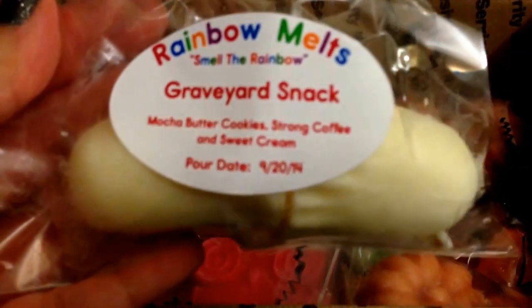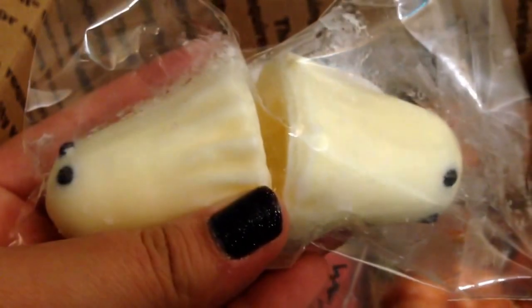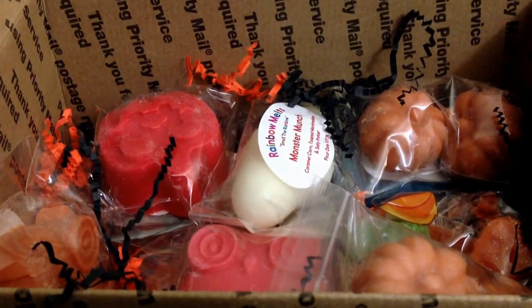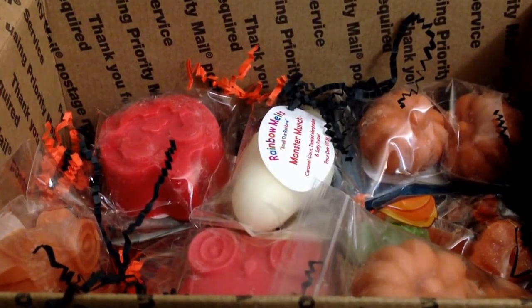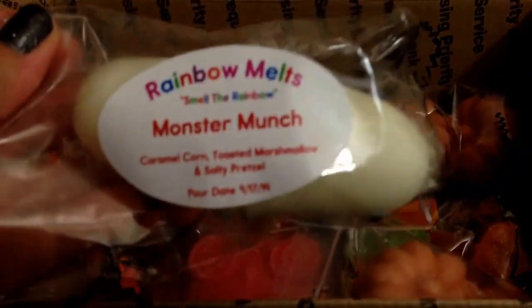This one is Graveyard Snack, which is mocha butter cookies, strong coffee, and sweet cream. And it's two ghosts — they even have the eyes, and those are some good sized ghosts. I definitely think that's probably at least one ounce for melting. And this smells fantastic — it's a very authentic coffee but with like a heavy cream note, and then a little bit of that mocha. I'm a little particular with my coffee scents because I don't want just straight up coffee. I like it to have kind of like cream and sugar, sweet and creamy type scent.